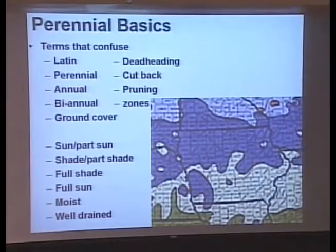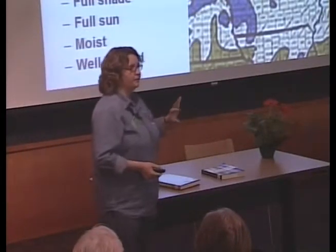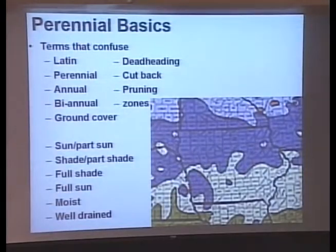Ground cover is what you use between the flagstones or in a rock garden — something really short you can walk on. When we see a tag at the garden center that says 'sun, part sun,' that means the plant would prefer full sun but can tolerate part sun. 'Shade, part shade' means it prefers full shade but can tolerate part shade. 'Moist, well-drained' — every plant wants that; some want it really dry, but most plants want moist, well-drained.